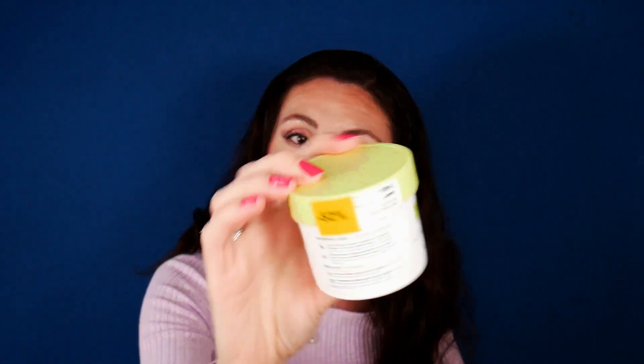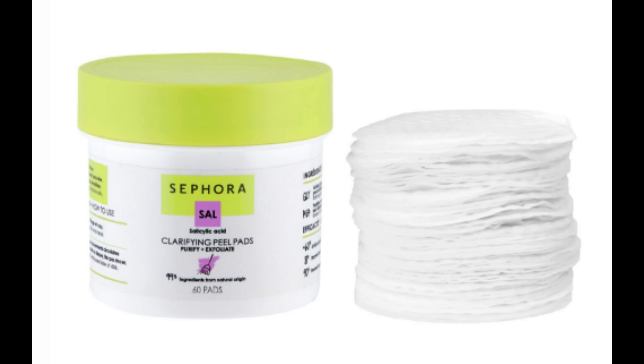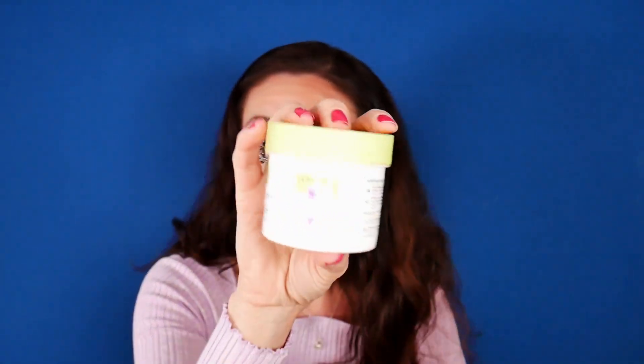I also purchased this Sephora Collection clarifying peel pads — we have 60 pads and I got it for a very good deal, 52% off. I haven't opened it yet and I'm yet to try it, but I'm going to report back. They can be used AM and PM and you know what to do with peeling pads — it just exfoliates your skin.